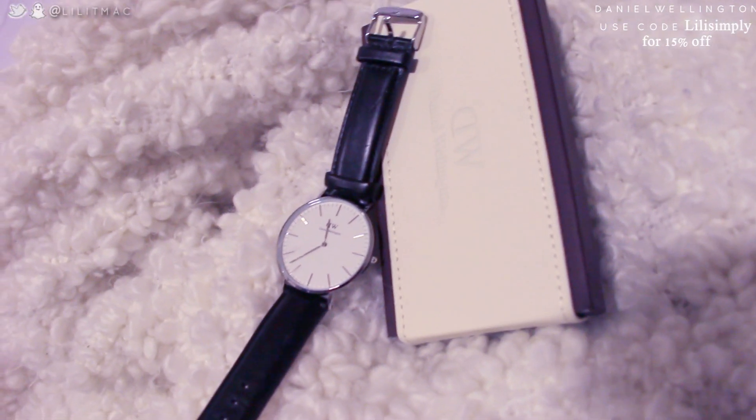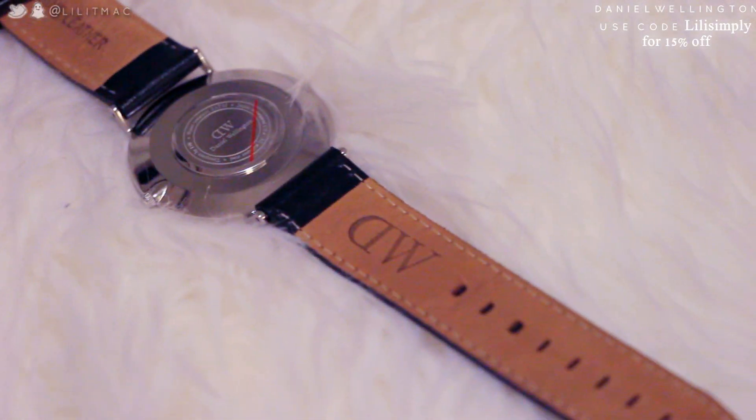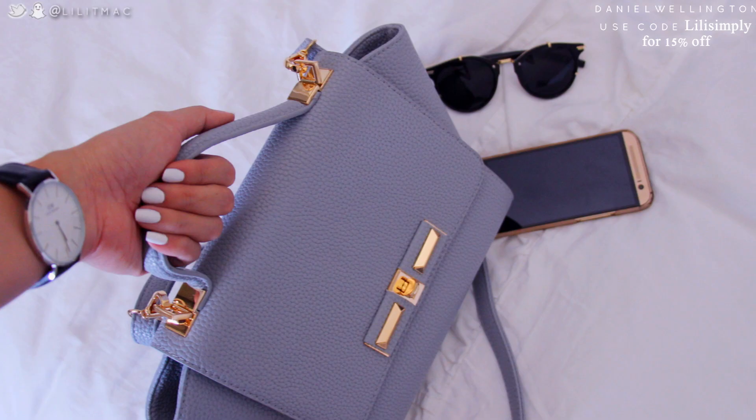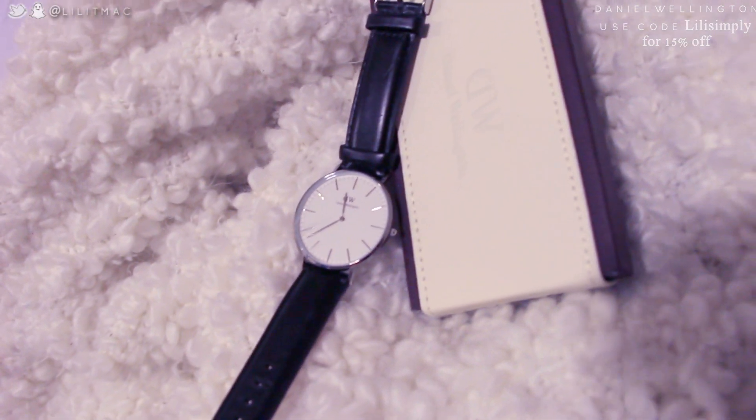Next I want to show you my newest watch from Daniel Wellington. This one is called the Classic Sheffield, and this is actually the men's watch because I wanted a bigger watch. I have another Daniel Wellington in rose gold and it is so beautiful and just timeless.